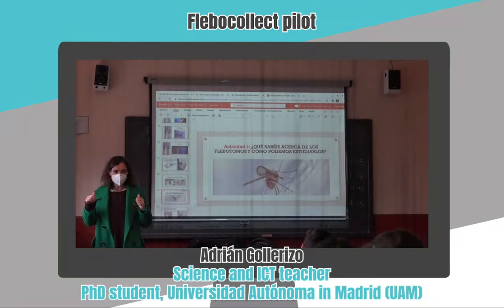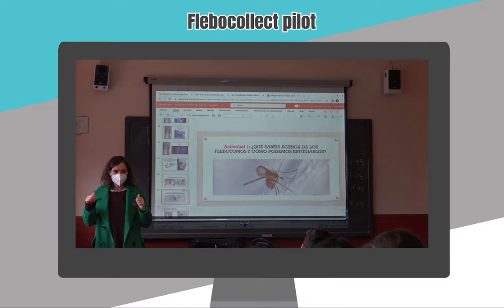We are meeting with Adrián Goyerito, one of the teachers who has taken part in the Flevocollec project. He's going to tell us about his experience in this pilot. Adrián, could you please introduce yourself?